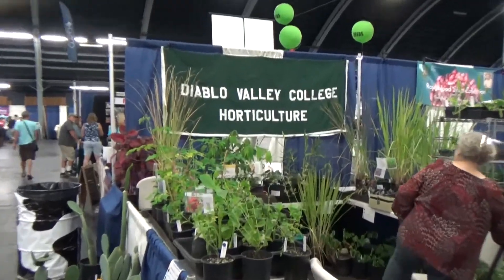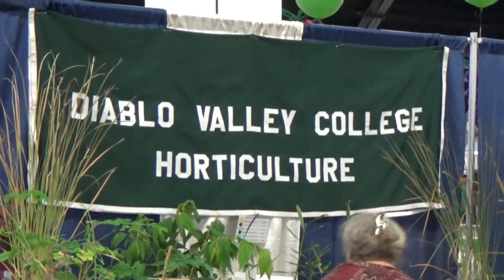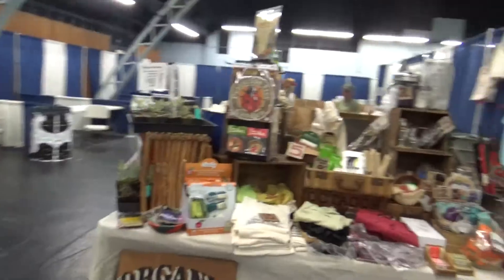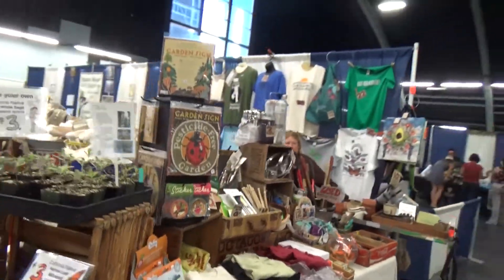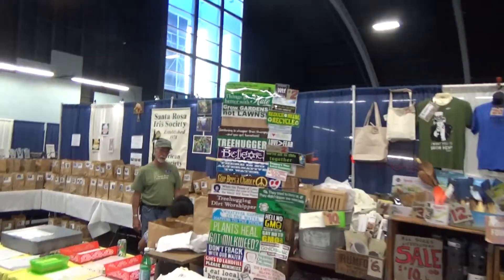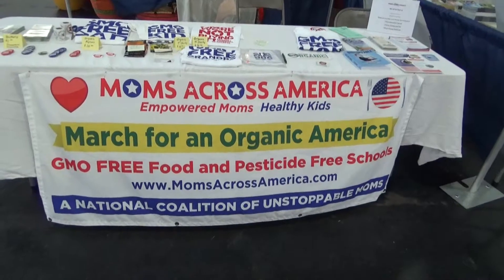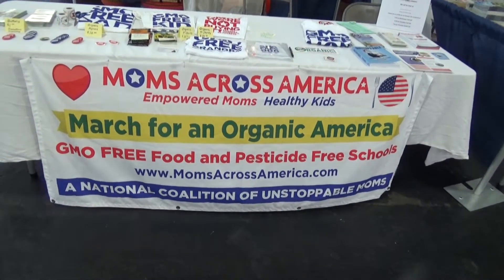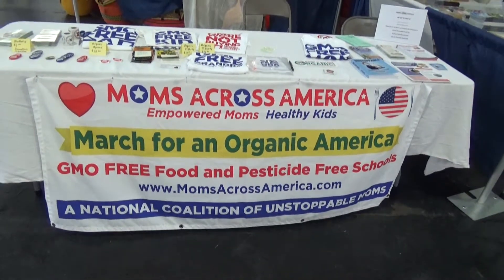We have a regular Hudson Valley Seed Company in here, and the Diablo Valley College Horticulture Department. There's all kinds of plants here for sale, got all this kind of cool stuff. These people have some cool stickers across America — looks like they're all about GMO-free food and pesticide-free schools.